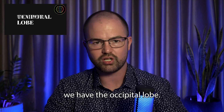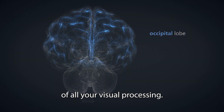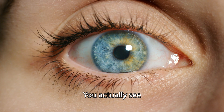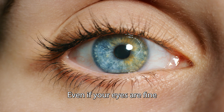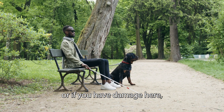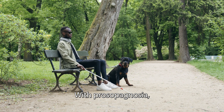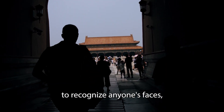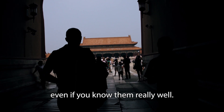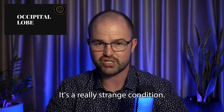Moving on, here we have the occipital lobe. This lobe sits at the back of your head, and it's the site of all your visual processing. That's right, you actually see with the back of your brain. If you have damage to this part of the brain, you could go blind even if your eyes are fine. Or you could get something weird called prosopagnosia. With prosopagnosia, you can see just fine, but you won't be able to recognize anyone's faces, even if you know them really well — you won't even be able to recognize a photo of yourself. It's a really strange condition.